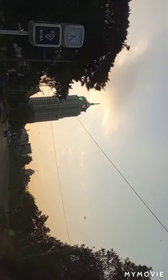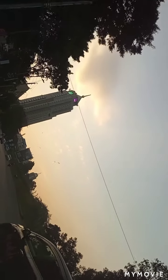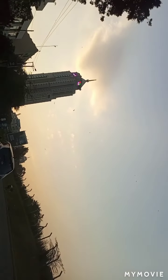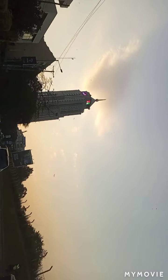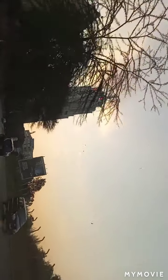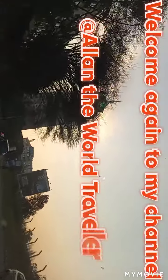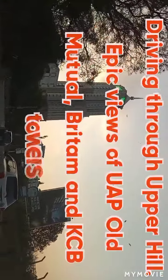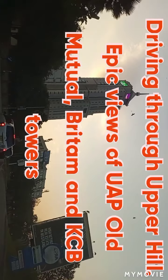So all of you are now entering Upper Hill. Right ahead of me is the UAP Old Mutual Tower. I'll be taking you past — I'll pass right at the bottom of UAP Old Mutual Tower.